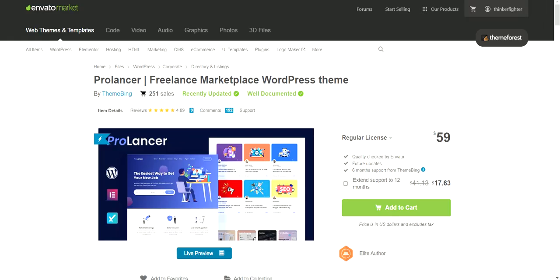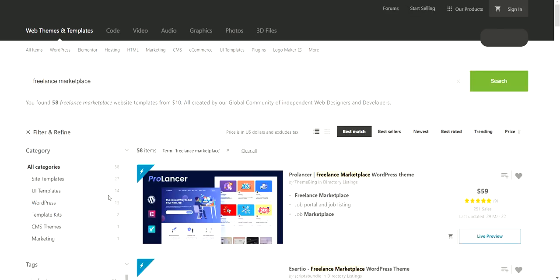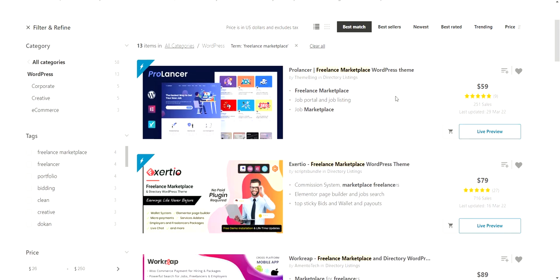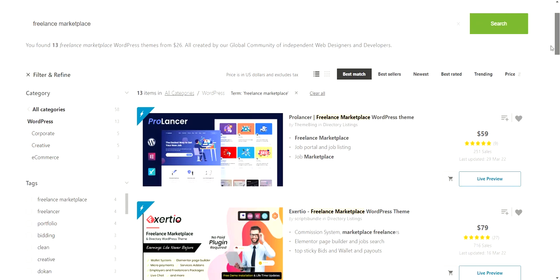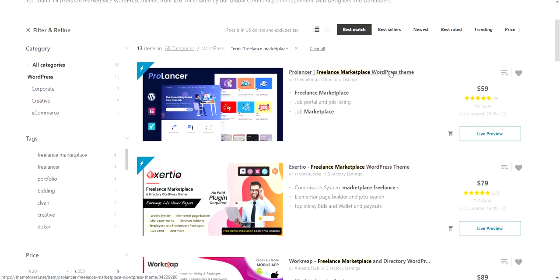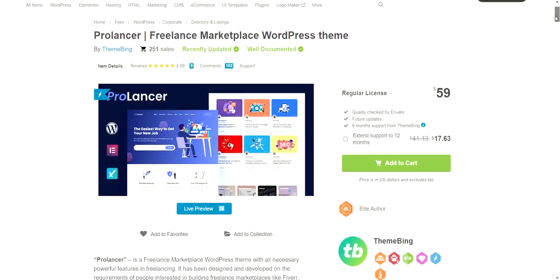Go to the Envato Marketplace and type in 'freelance marketplace.' Once you've done that, filter the results based on WordPress. The website I showed at the beginning of this video came from one of those themes. They have other kinds of themes as well — you can scroll down and see which one you like. I recommend picking a specialized theme, and the live demo will make it easier to evaluate.